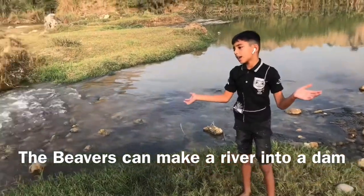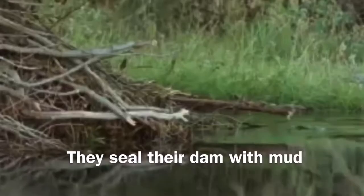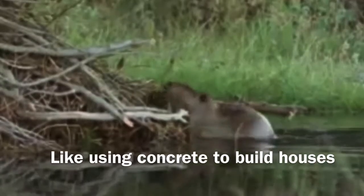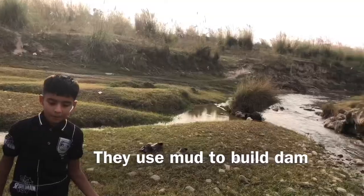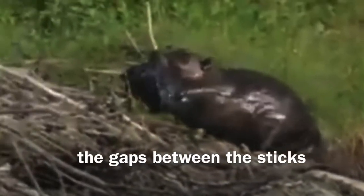The beaver can make a river into a dam — a massive dam. The dam ends with mud. Like using concrete to build houses, they use mud to build dams. The mud fills out the spaces between the gaps.